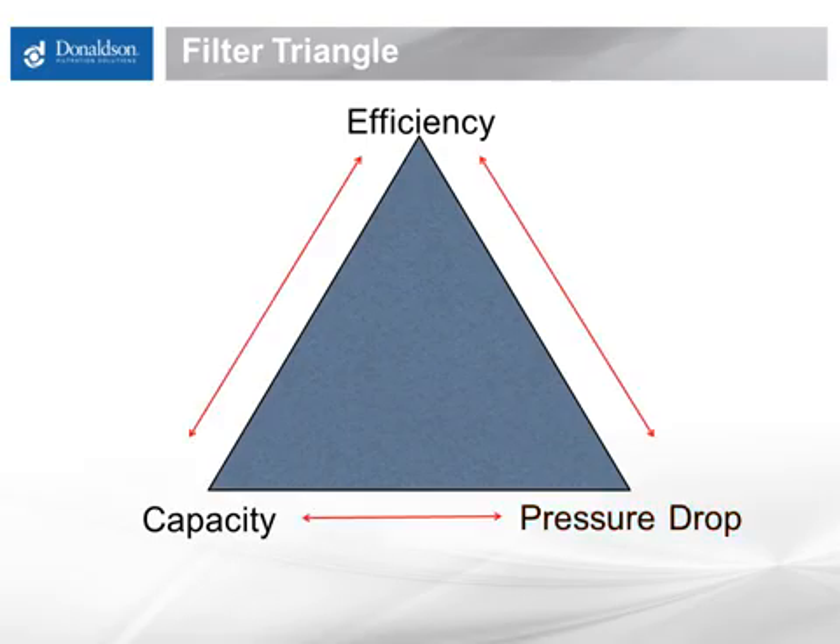The reason we put these into a triangle — efficiency, capacity, and pressure drop — is that they pull against each other. Take efficiency, for example. As I make a filter more efficient, or take it to the extreme, for example a wall, which would be a very efficient filter, my pressure drop is going to go up. Or, if I want to make a filter last longer with more capacity, making the filter less efficient is a good way to do that. On the other hand, as efficiency goes up, pressure drop will increase and capacity decreases. So again, efficiency, capacity, and pressure drop pull against each other, and finding that right balance is important to any filtration system.